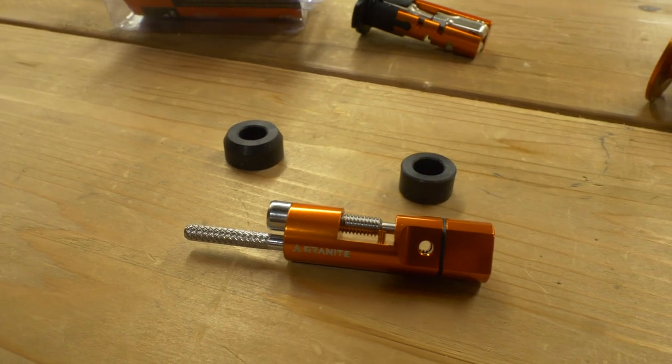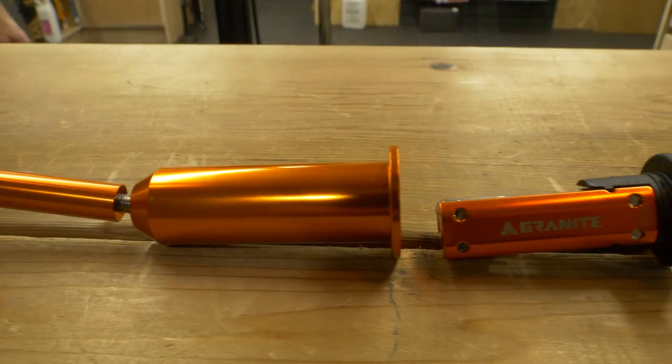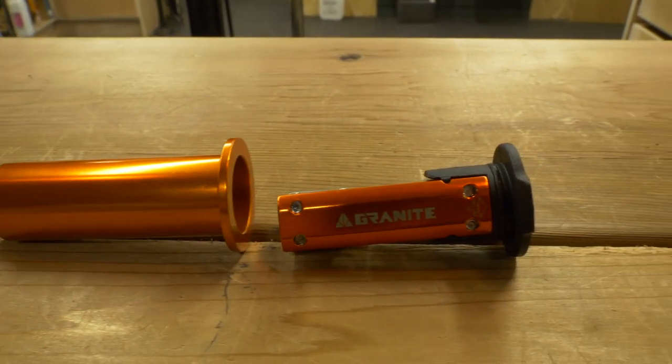I've also got this bar end chain tool there, but I think they've also got a bar end tire plug, a tubeless fixing set. Basically, you've got chain breaker, tubeless — all the tools there. This weighs like next to nothing. Price on these? 49.99. I'll leave the description down below.